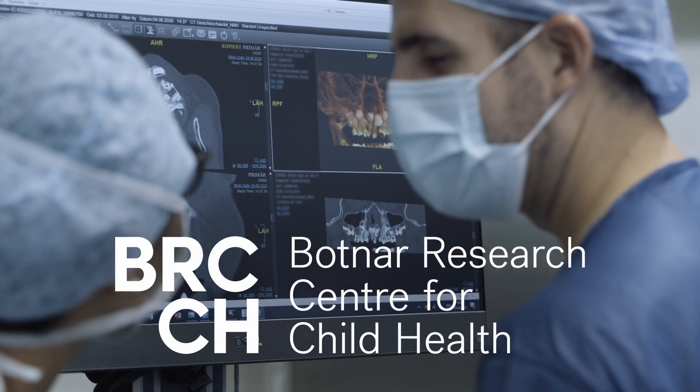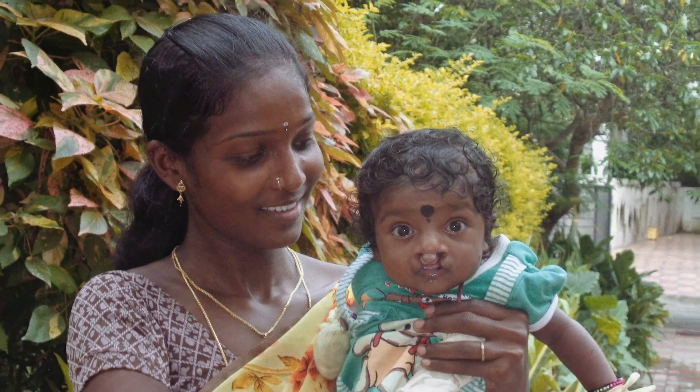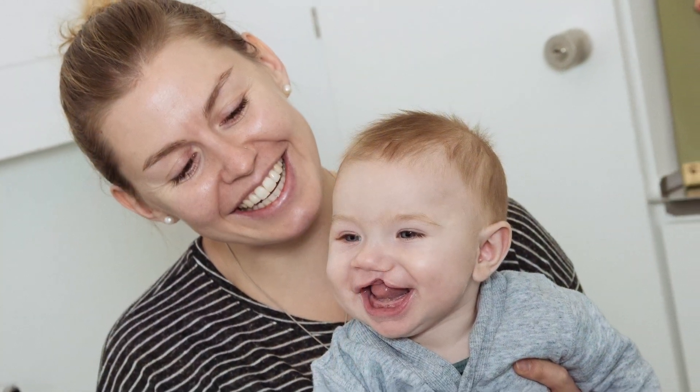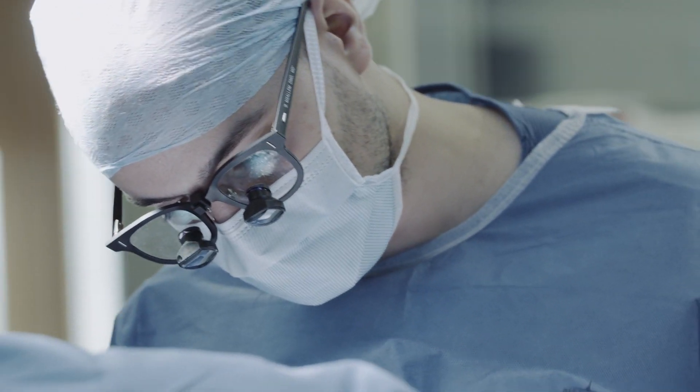Cleft malformations are frequent. One in every 700 newborns is affected and requires burdensome surgical interventions after birth. Worldwide, it is not always easy for children with clefts to receive multiple treatments.